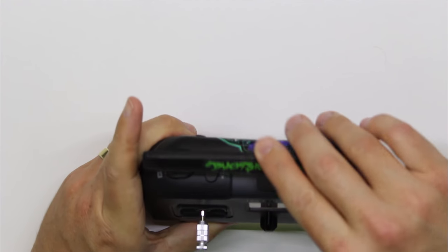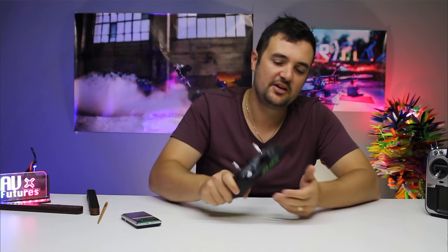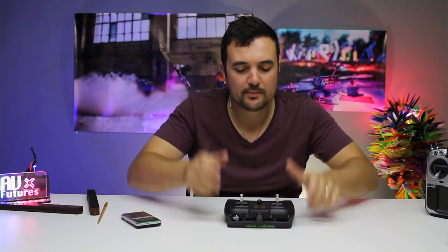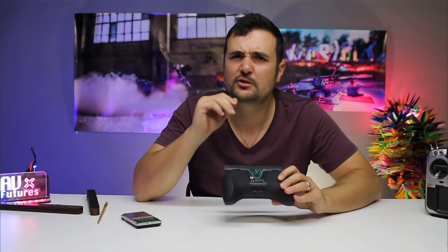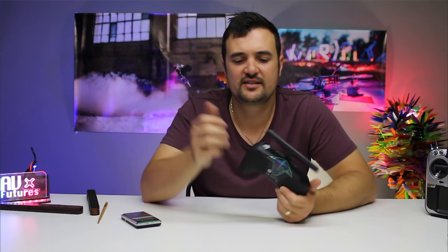The antenna also folds down quite nicely, so you're not going to snap it off in your bag. If you're just throwing this in your backpack, it's very easy to get set up and ready to go. It takes up a minimal amount of space. On the top, if we look at some of the switches — I've slapped some stickers on mine because the stickers look cool and I like personalizing it.